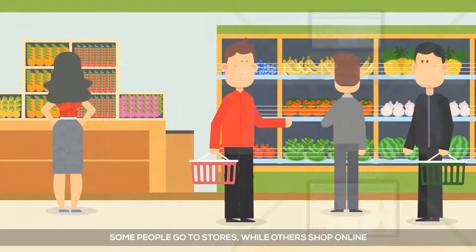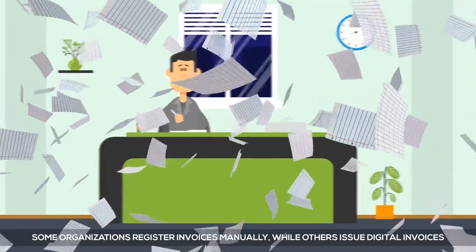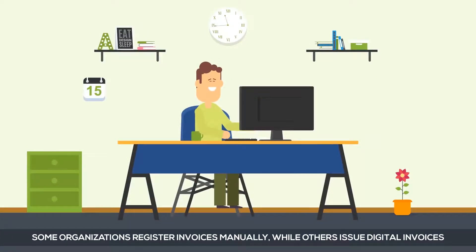Some people go to stores, while others shop online. Some organizations register invoices manually, while others issue digital invoices.